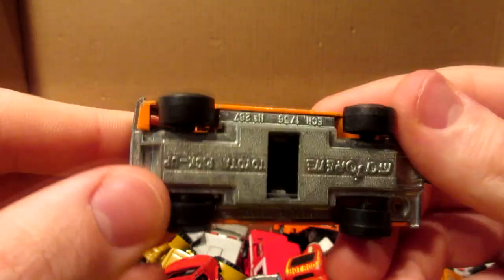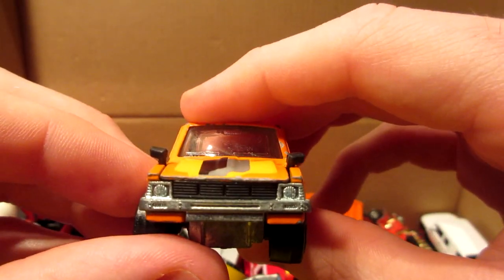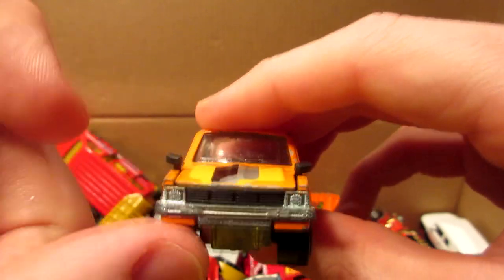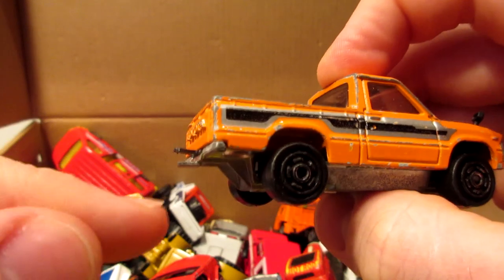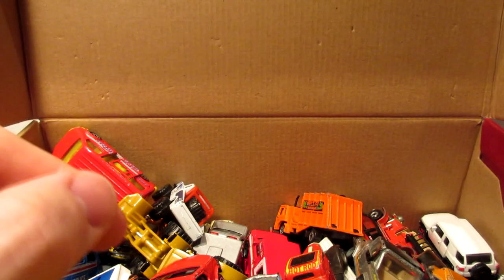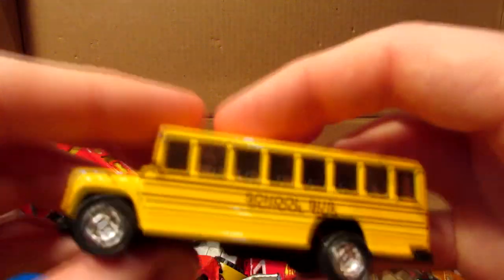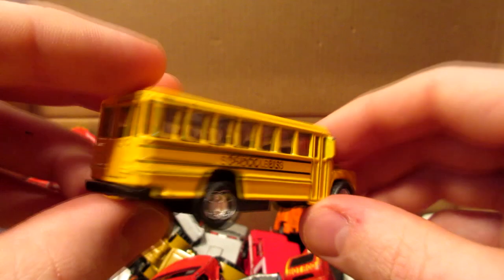For you guys who know this vehicle — this is one of my favorites — the Majorette Toyota pickup truck with the regular base, so this is the correct version. Still has the original side view mirrors and nice front grille. The only thing busted in the back is the little tow hitch — no big deal.